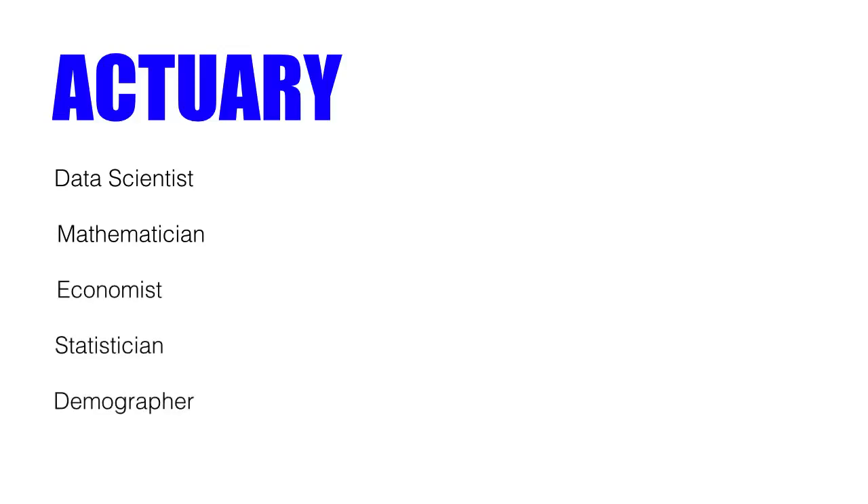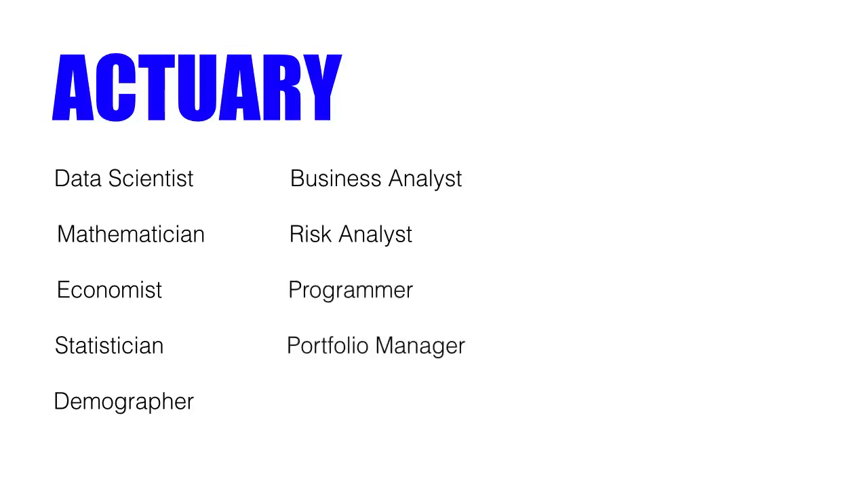So what about an actuary? Well, an actuary is all that a data scientist is, plus a mathematician, plus an economist, plus a statistician, plus a demographer, plus a business analyst, plus a risk analyst, plus a programmer, plus a portfolio manager, plus a regulator, and plus a financial advisor. You can see the actuarial role is much broader. I even had to do a little exam — it was a multiple choice one around law and legal stuff. So actuaries are much broader than data scientists.